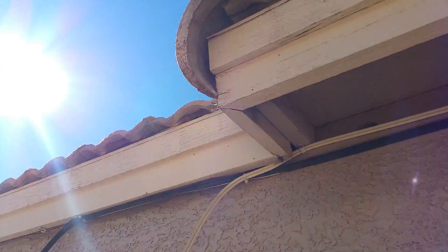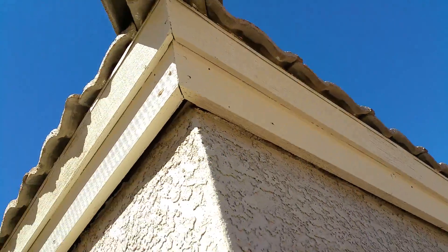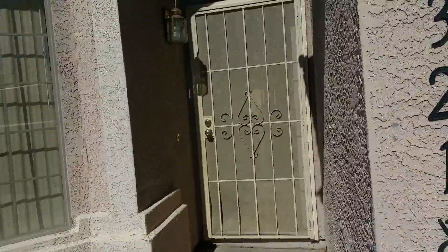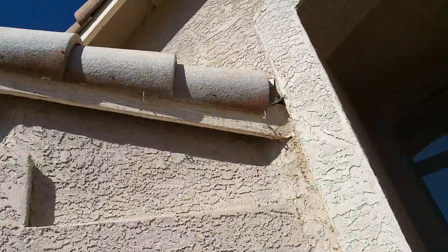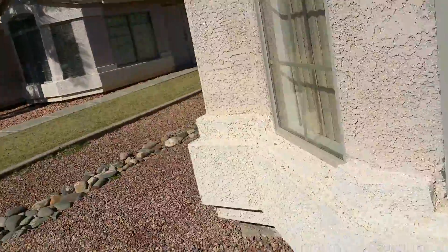I don't know if you guys had a termite inspection on this property recently, but it might be a good idea to get one. I don't see any exploratory tubes or anything, but I do see a lot of wood rot and that's going to draw termites and other wood-destroying organisms. Right over here there's some foundation issues — there's a cracked foundation.